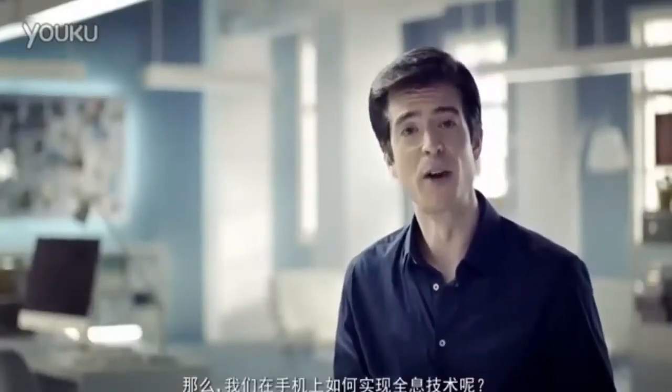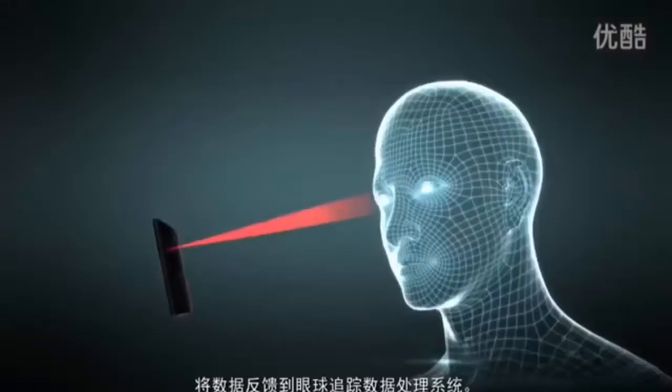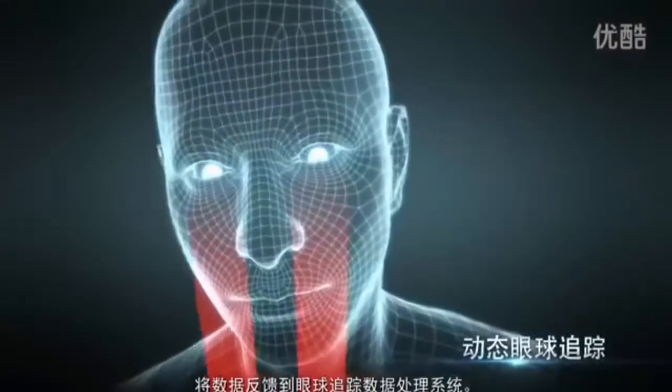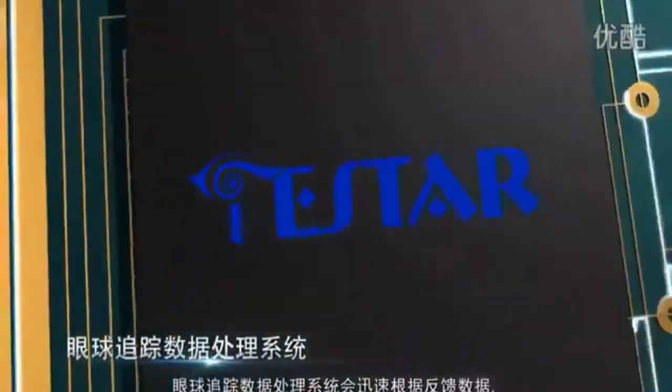How do we generate glass-free holograms on smartphones? When we're looking at our smartphones, a camera will quickly track our eye movement. Eye tracking data is sent to our on-chip signal processing unit, quickly processed by our eye tracking system, which will lock on to where our eyes are looking.